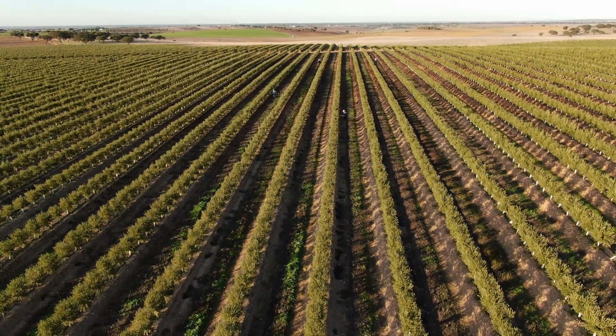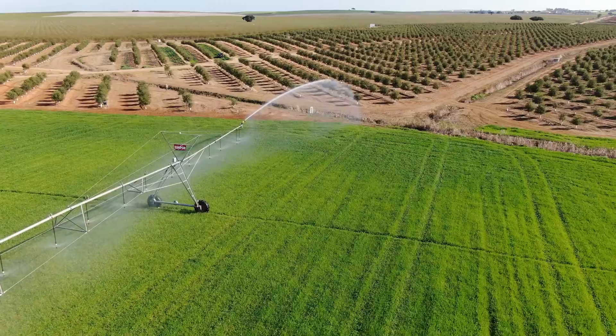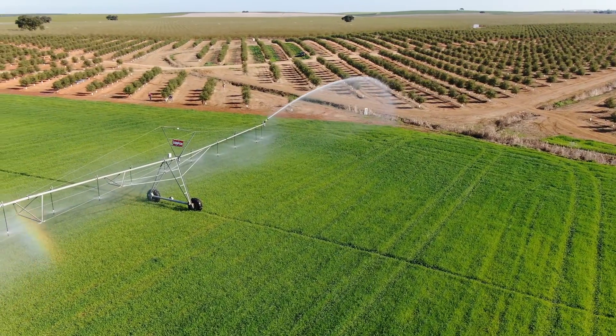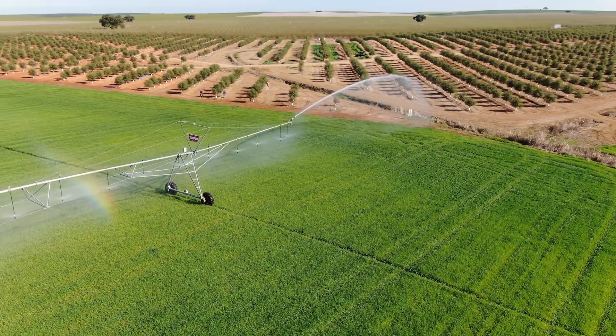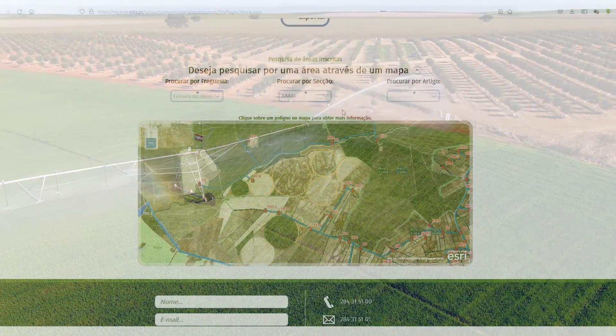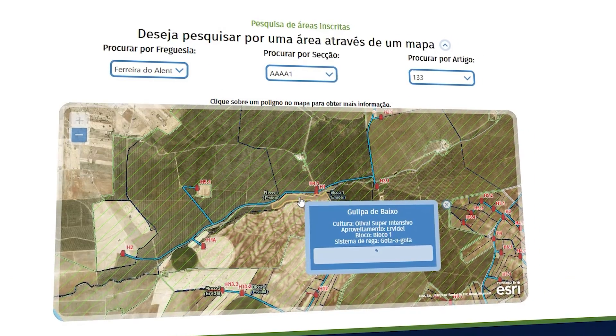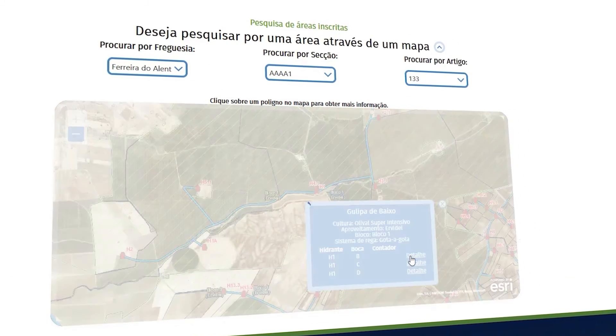As for water consumption, several indicators are available to show the efficiency of water use in cubic meters per hectare and euros per cubic meter. It is also possible to see all water consumption readings at each delivery point, providing farmers with all the data used in the elaboration of their invoices.